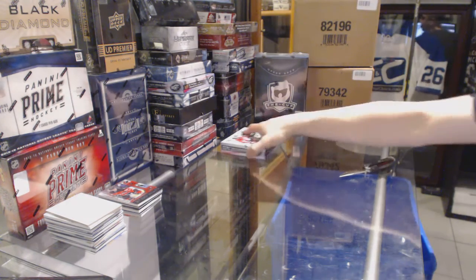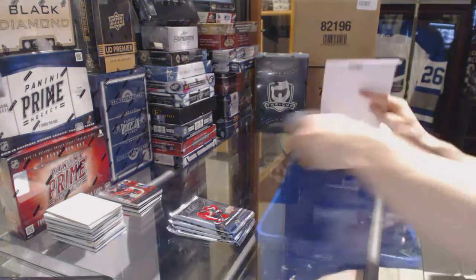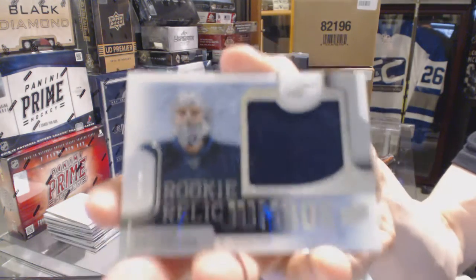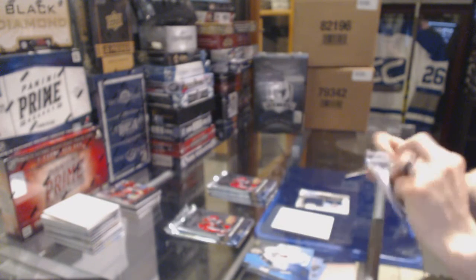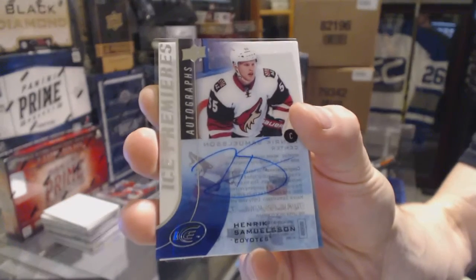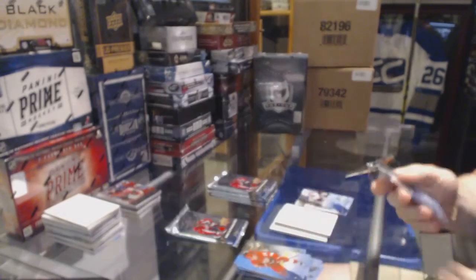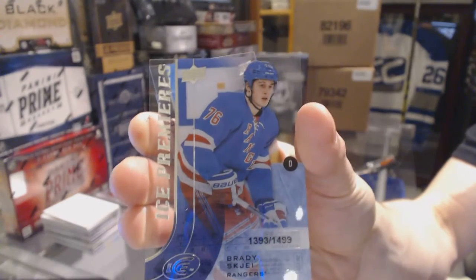On to box four. Rookie Relic Jumbo numbered to 299 for the Winnipeg Jets, Connor Hellebuyck. Ice Premieres Autograph numbered to 499 for the Arizona Coyotes, Henrik Samuelsson. Ice Premieres Rookie numbered to 1499 for the Vancouver Canucks, Brendan Gaunce. Ice Premieres Rookie numbered to 1499 for the New York Rangers, Brady Skjei.